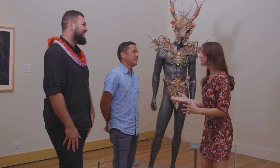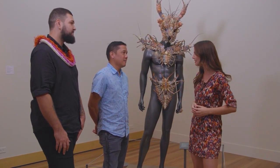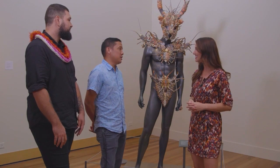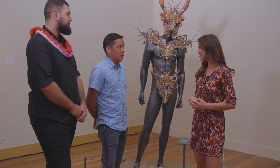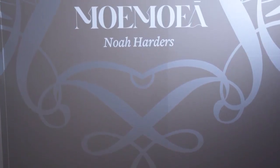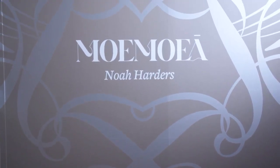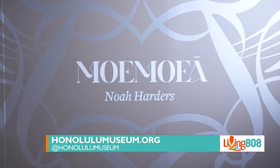So let's talk more about the exhibit. For those who want to come out and see it, how long is it going to be here and how do we find it? The exhibition here at the Honolulu Museum of Art is open until July 27th of next year, so you can come anytime. We are open Thursday, Friday, Saturday, and Sunday. If you want more information about this exhibition or all the other great exhibitions we have on view right now, our website is honolulumuseum.org.